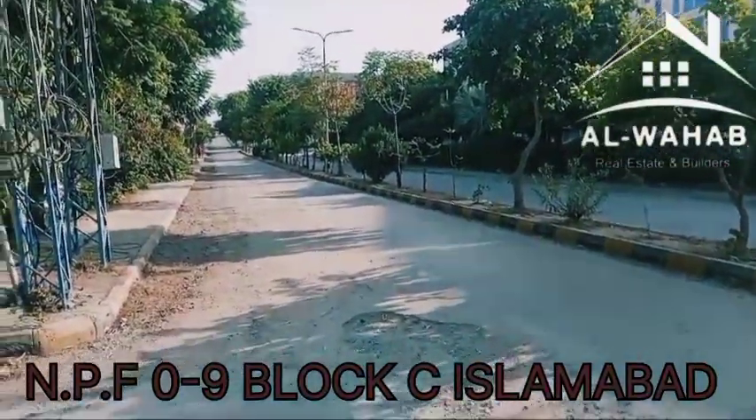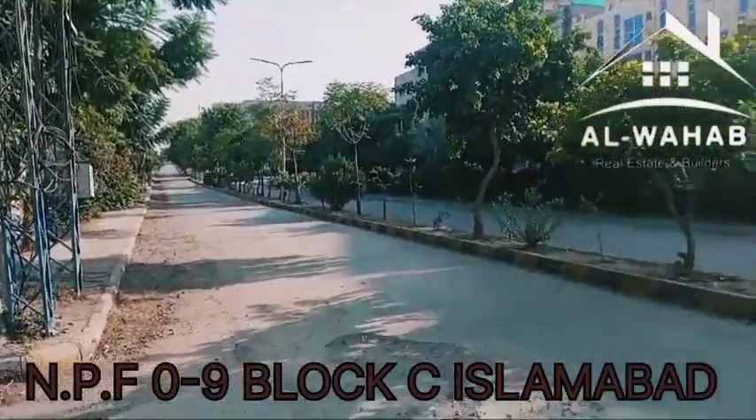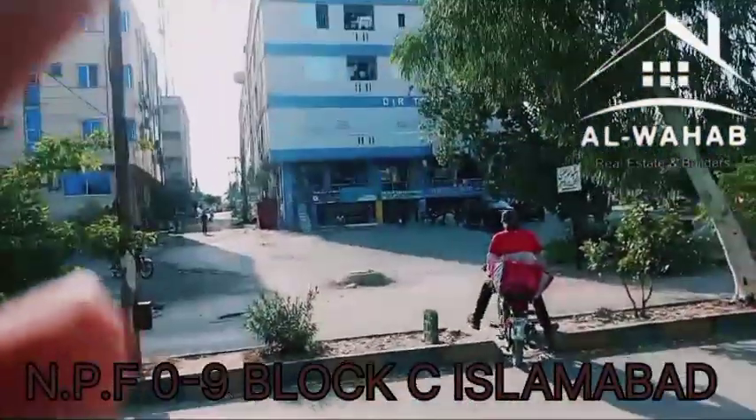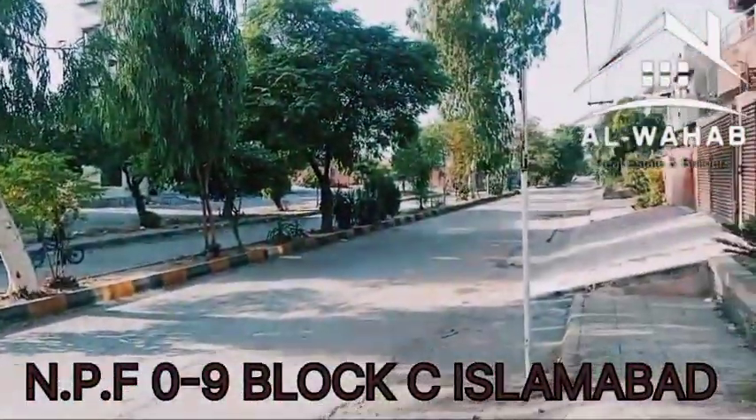Assalamualaikum. Today we are standing in the National Police Foundation C Block. This is the main road from PWD. We are standing opposite Crown Complex. This is a mini market area. This is the main double road — Korang Town.